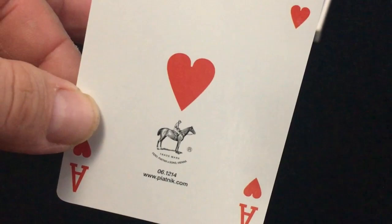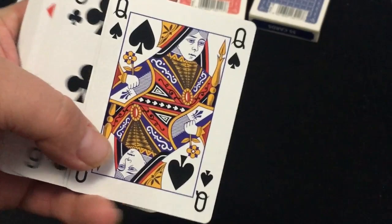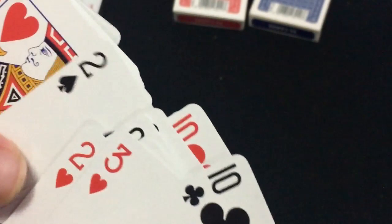Fairly standard number and court cards. They look like the same type of court cards that you get from like Expert Playing Cards, maybe slightly different.